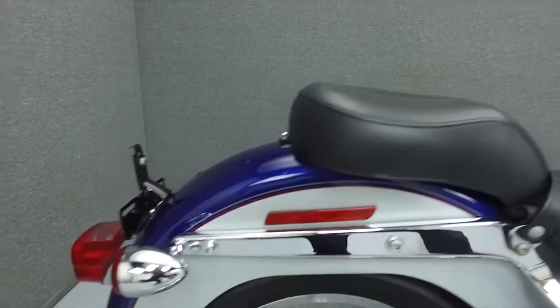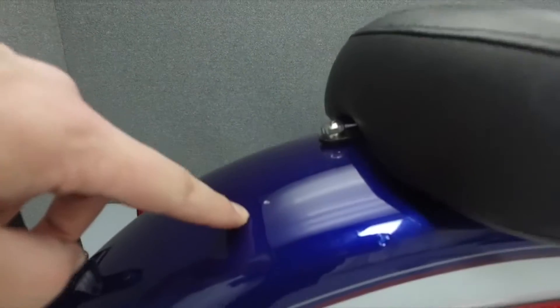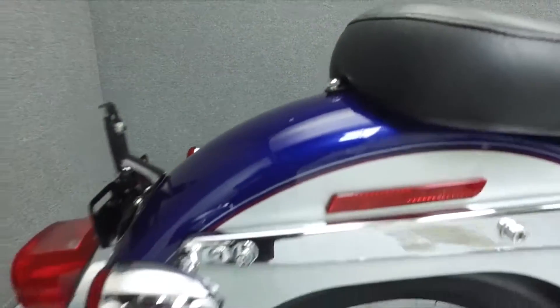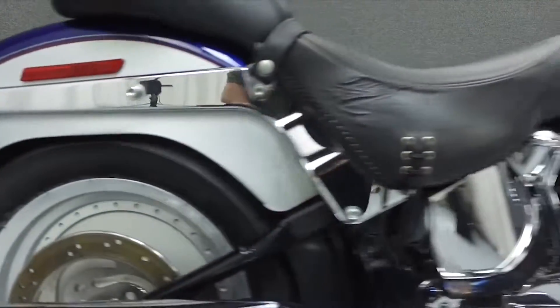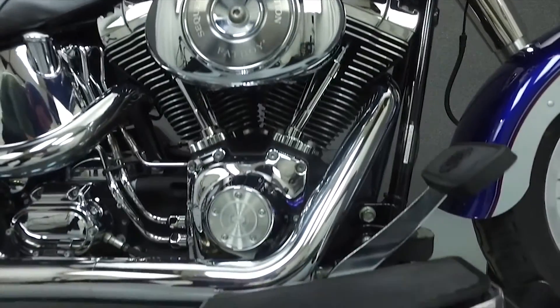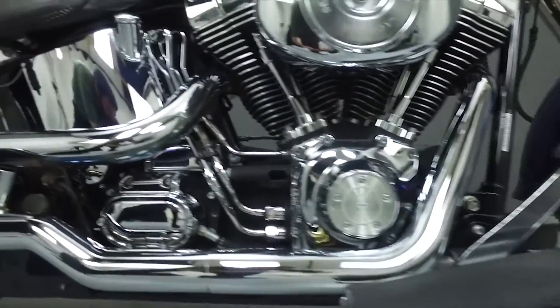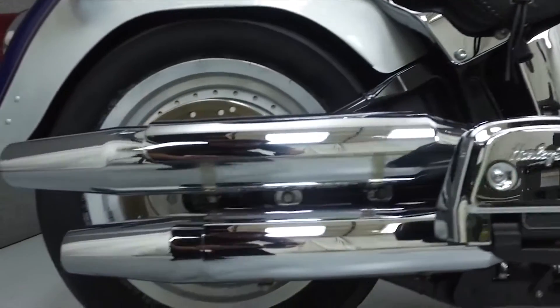This bike has been upgraded with passenger floorboards and quick-detached windshield mounts. Rather than describing any cosmetic flaws, which can be very subjective, we have taken this high-resolution video so that you can get an exact representation of what this bike looks like in real life. Our goal is to provide you the ability to virtually walk around the bike and inspect it as if you were here in person.